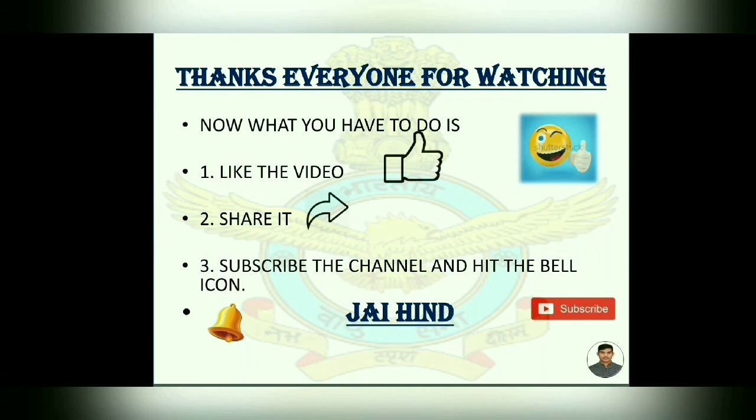Thanks everyone for watching. Please like the video, share it, subscribe to the channel, and hit the bell icon. Jai Hind.